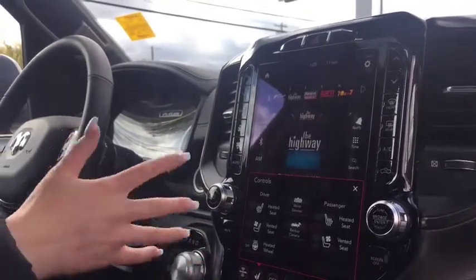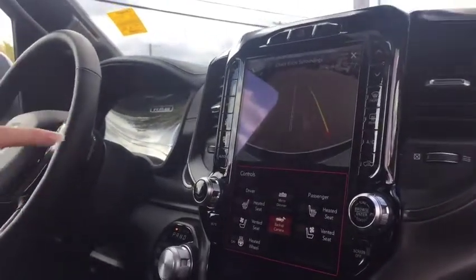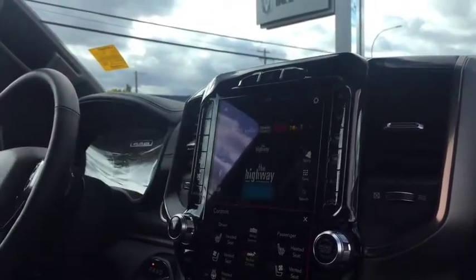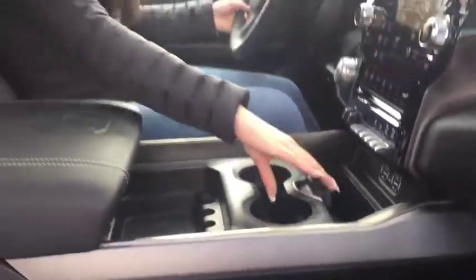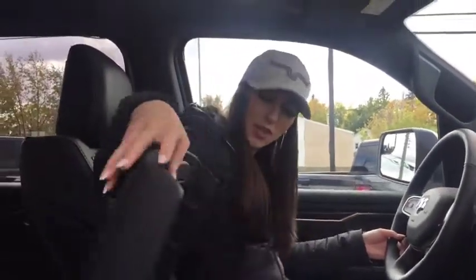This truck has heated and cooled seats as well as a heated steering wheel. The backup camera is a lot more clear on these 5th gen trucks and you can also point them down if you're hitching up a bumper pull. 8 speed transmission, trailer brake controller — you're pretty well set to go, and all of this shifts around however you'd like. Alpine sound system.